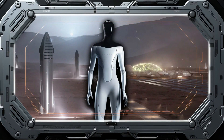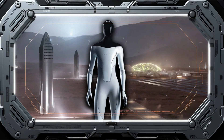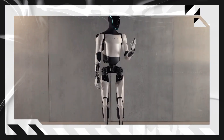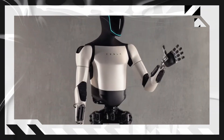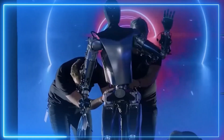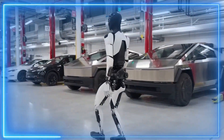This showcase provided a glimpse into the significant advancements made since the initial introduction of Optimus in 2021. The standout feature at this juncture was the robot's hands, which exhibited smoother and more human-like movements, representing a substantial leap forward in dexterity and precision.